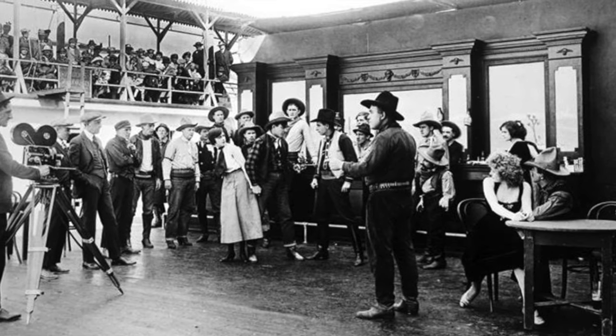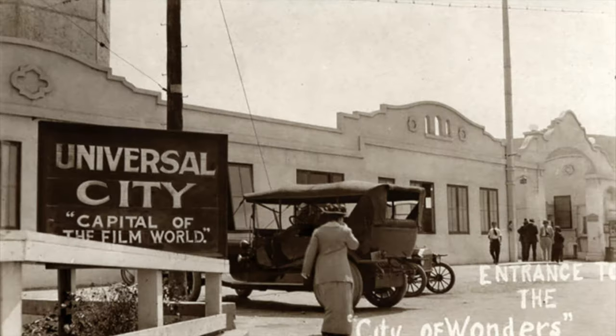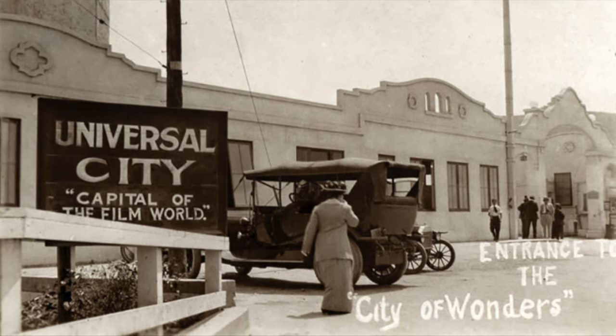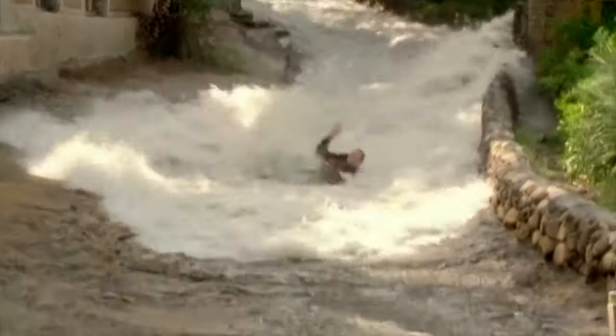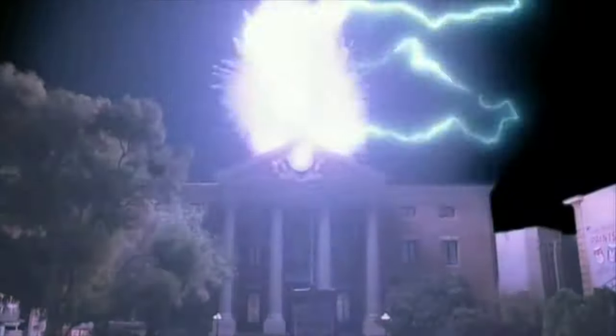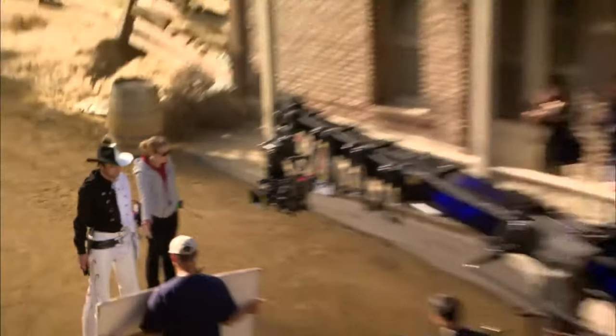The studios has a long history spanning over 100 years when it was originally opened as Universal City in 1915. Throughout the decades, many movies and TV shows have been filmed at the numerous sound stages and outdoor sets on the property's backlot, and continue to do so to this day.